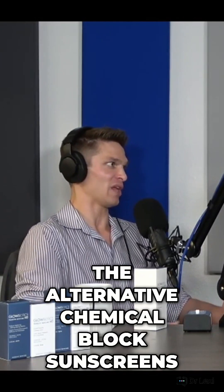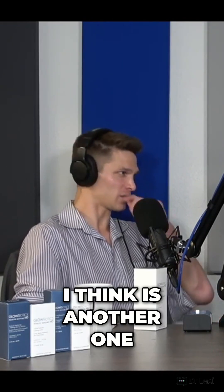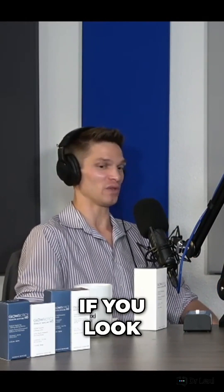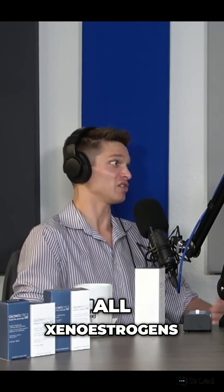The alternative, chemical block sunscreens, use different kinds of chemicals like oxybenzoate or oxybenzone. Anything that says 'oxy' in it is usually a derivative of some sort of chemical blocker. If you look at the key ingredients on sunscreen bottles, oxybenzoate derivatives are all chemical blocks — all xenoestrogens.